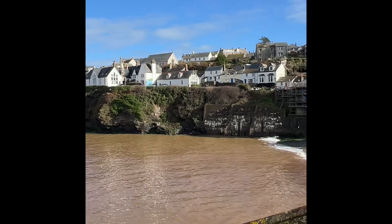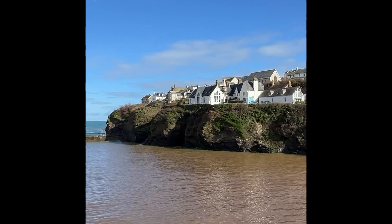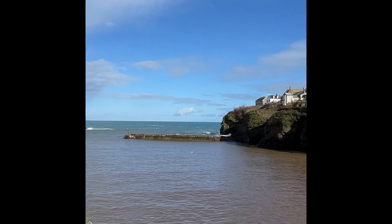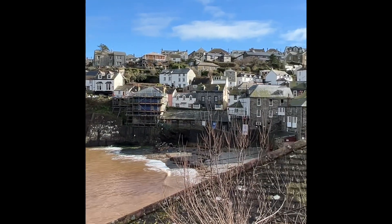Here we are looking across to the town from the other side of the bay. That is the school over there. We are very, very lucky with the weather this morning because it really has been dreadful here, but it's lovely now.